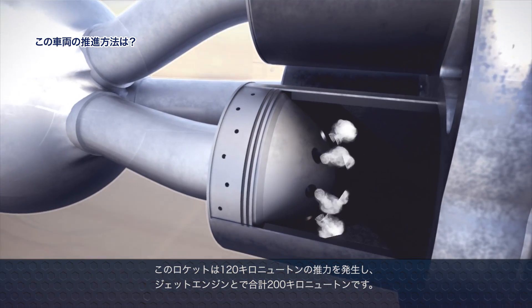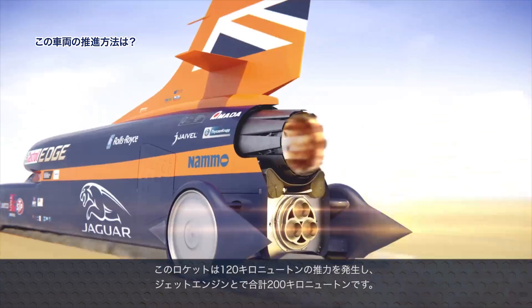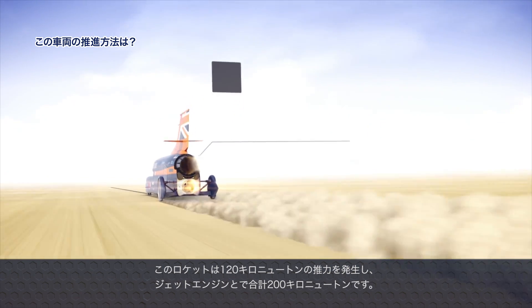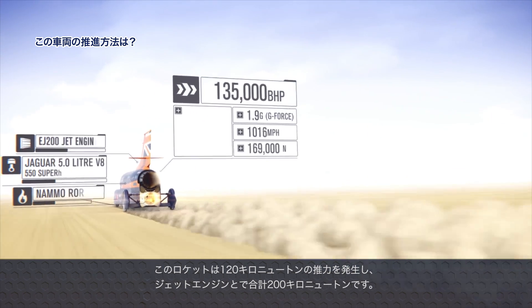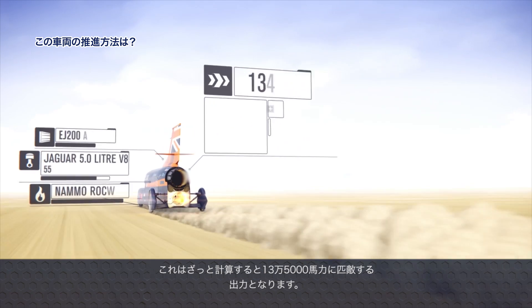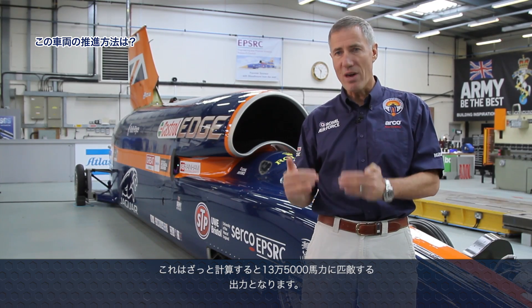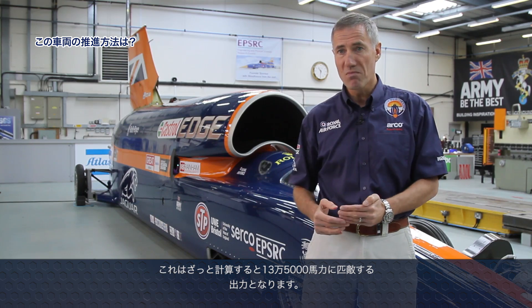We also have a hybrid rocket motor. The world leader in this field is NAMO, a Norwegian company, and we're incredibly lucky to have their support — another 120 kilonewtons of thrust. So it's 90 from the jet and 120 from the rocket, a total of over 200 kilonewtons. It's not a perfect equation, but that's roughly the equivalent of about 135,000 thrust horsepower.